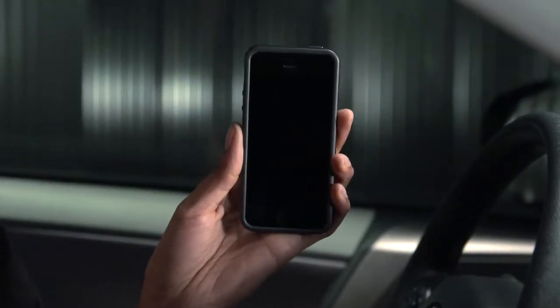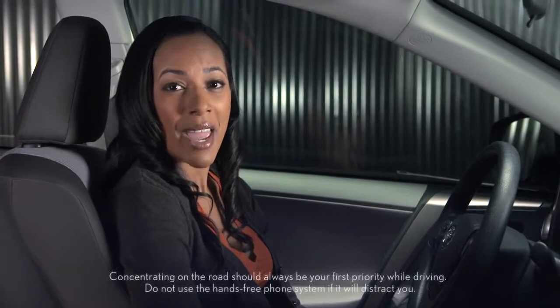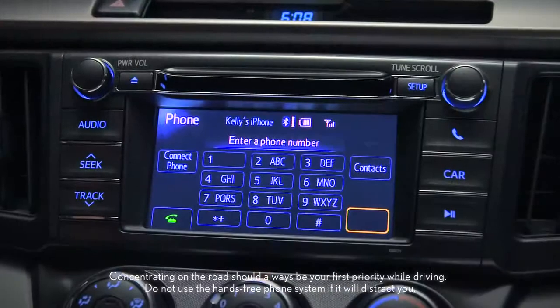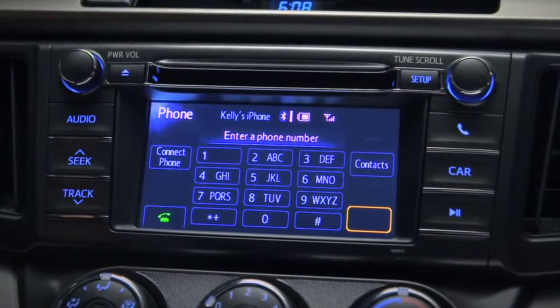If you have a compatible Bluetooth music player in your phone, you can play that through the system as well. And that same Bluetooth feature allows you to make and receive phone calls hands-free through the sound system, as long as your cell phone is compatible and you've paired it with the car.